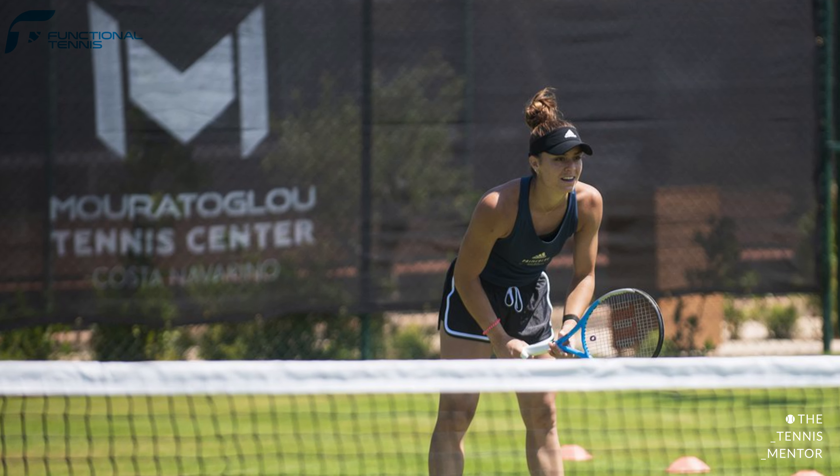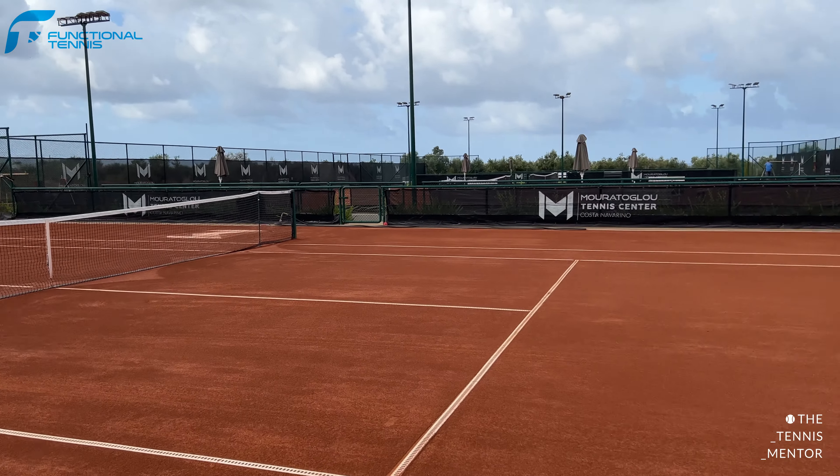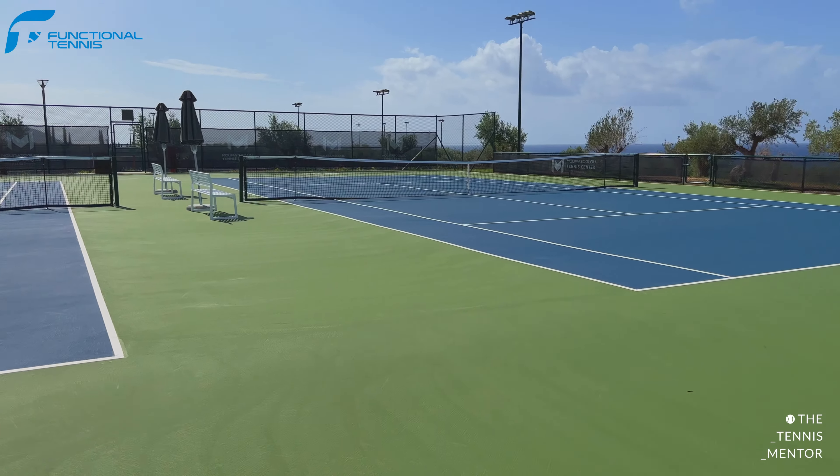From speaking to the coaches, Maria Sakkari trained on the grass court before Wimbledon, and due to the quality of their courts they regularly have professional tennis players training at the centre when they've got an event in Greece. Next up I'm going to talk about the coaches and what activities you can do on the courts at Costa Navarino.